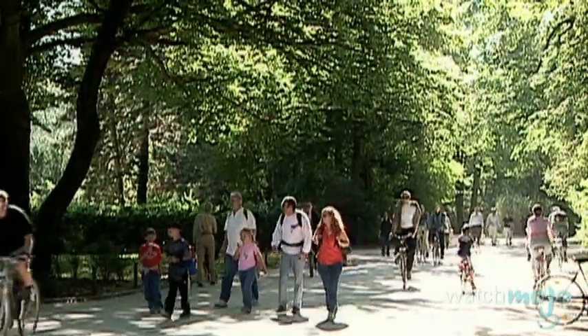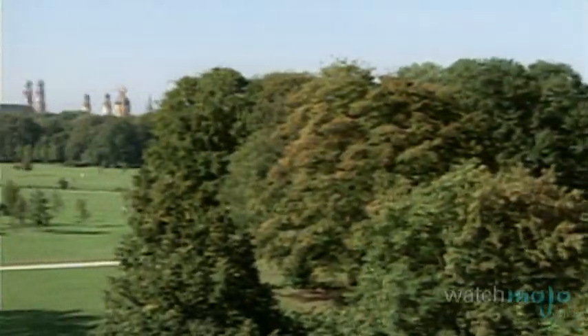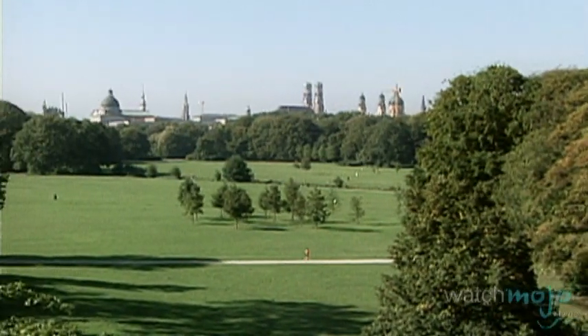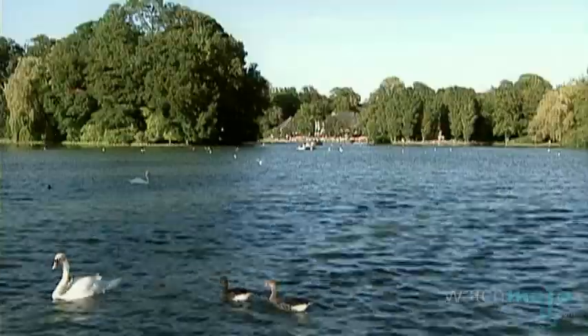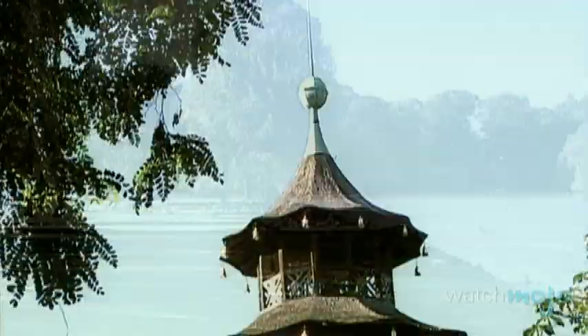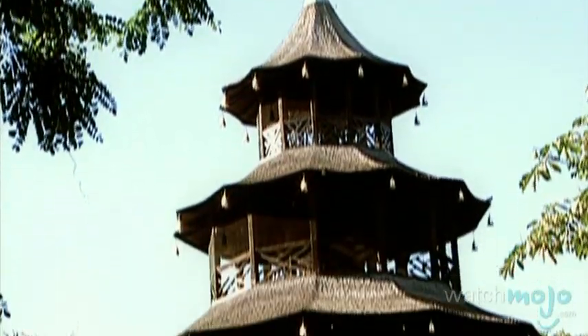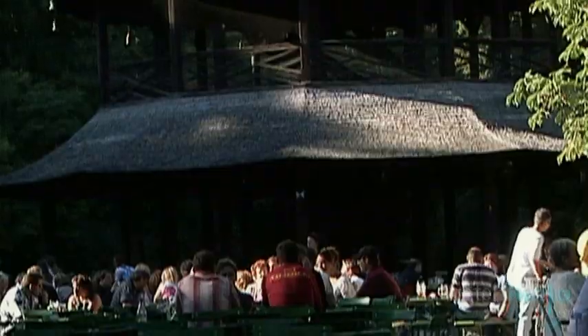The English Garden is a huge public park located in the middle of the city. At 1.4 square miles, it is one of the world's largest municipal parks, even larger than New York City's Central Park. The park is well known for its beer gardens, lakes, lush greens, as well as the possibility to sunbathe nude in certain areas. Within the garden is a Japanese garden and tea house that towers over a nearby beer garden. Activities in the park are plentiful.